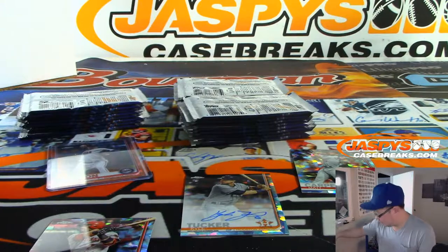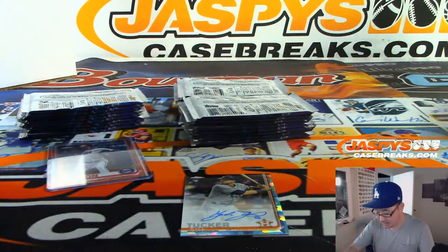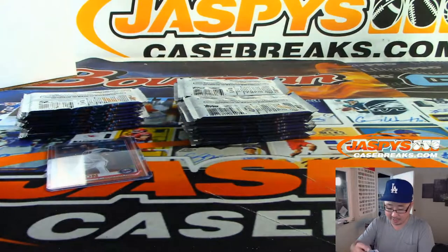Manny Margot. Kyle Tucker, Astros autograph, going to King D. Doran.